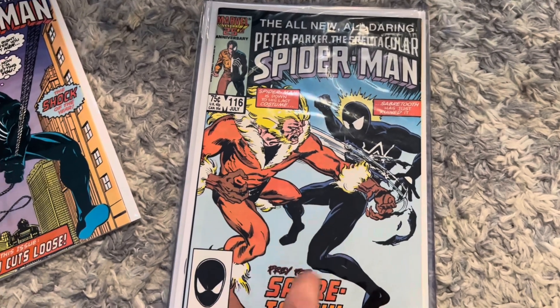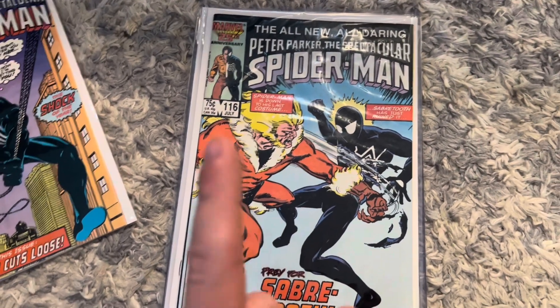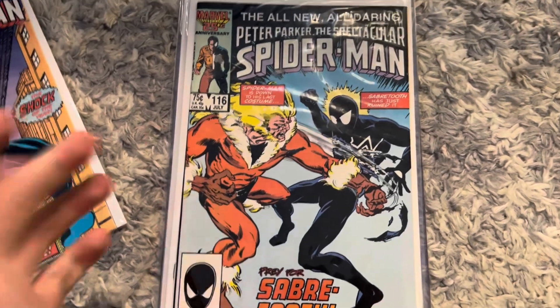Then we have Peter Parker's Spectacular #116 — that is the first appearance of The Foreigner. Really, really nice and really beautiful book.